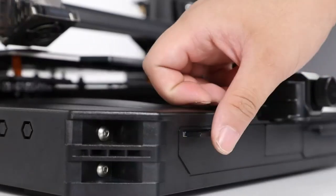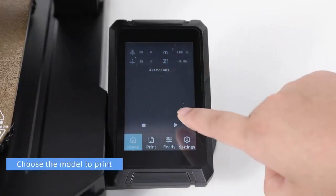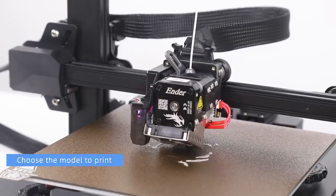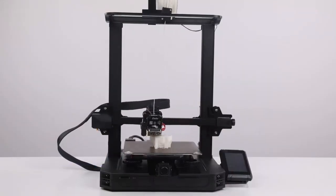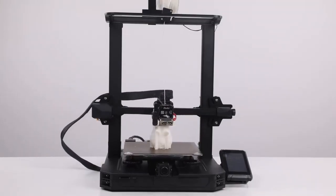But that's not all. Creality provides lifetime technical assistance and a 12-month hardware warranty. Step fearlessly into the world of advanced 3D printing with the Ender 3 S1 Pro and revolutionize your creative game.